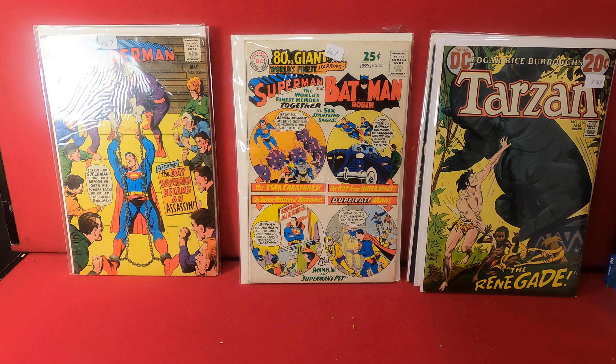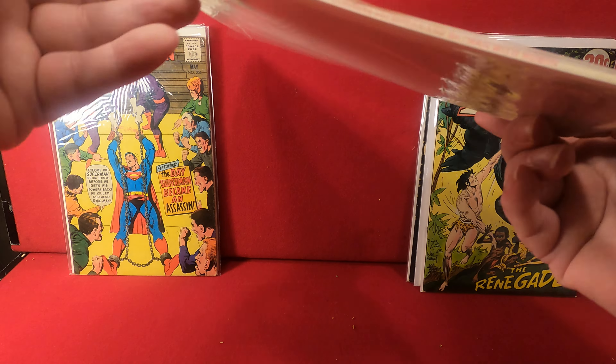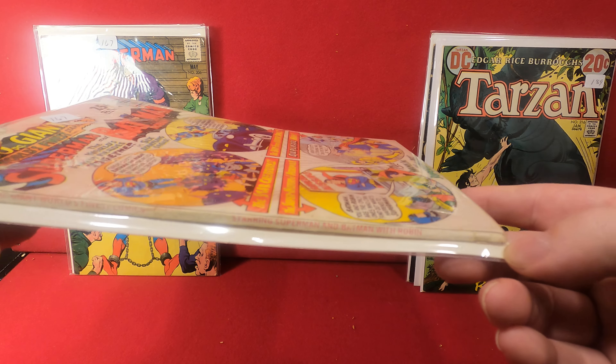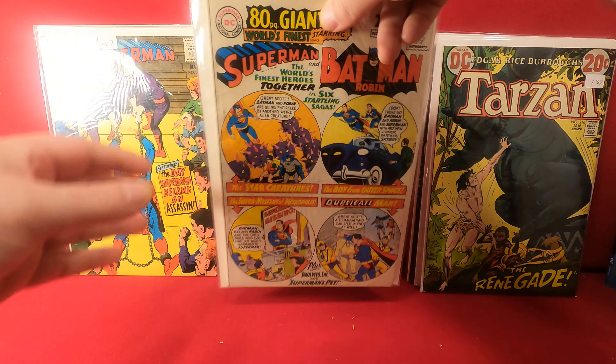We got Jungle Jim number five from King Comics. This one is pretty gorgeous — nice decent corners, a little bit of a ding on that one, great color, love the artwork.